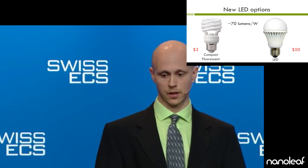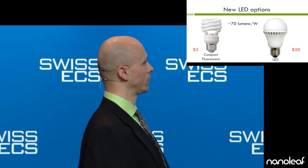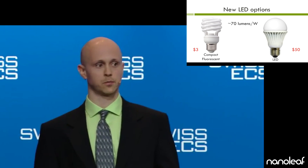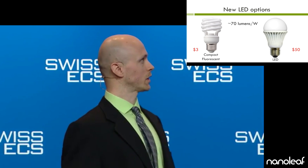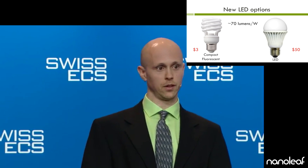We started thinking about light bulbs only about a year and a half ago. We saw the various new LED lighting options coming, but they were only similar in efficiency as the compact fluorescent bulbs, about 70 lumens per watt. But the upfront cost was way higher at $50 each versus $3. The compact fluorescent bulbs seemed like the better option. We couldn't understand why anyone would buy an LED light bulb. If something is going to be so expensive up front, it better be able to save a lot of electricity.